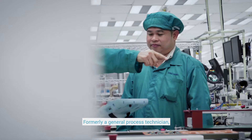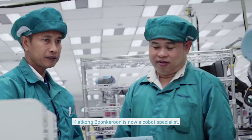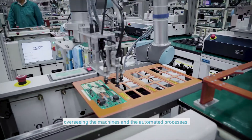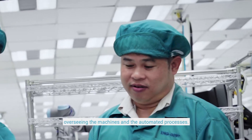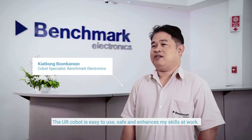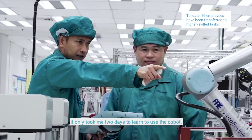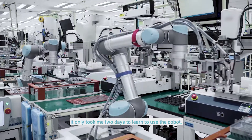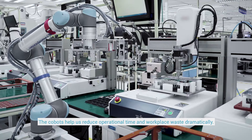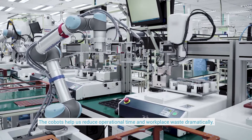Formerly a general process technician, Kiet Kong Boon Karun is now a Cobot specialist. He is pleased to be working alongside the Cobots, overseeing the machines and the automated processes. The UR Cobot is easy to use, safe, and has enhanced his skills at work. It only took him two days to learn to use the Cobot, and the Cobots have helped reduce operational time and workplace waste dramatically.